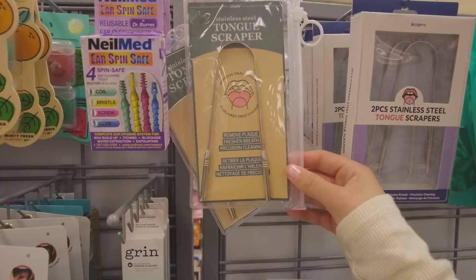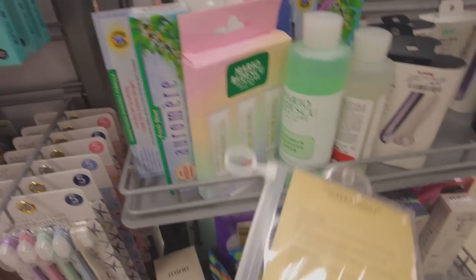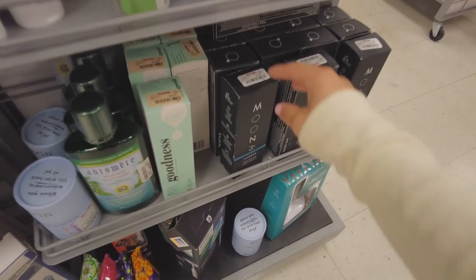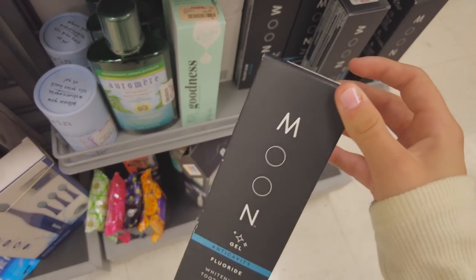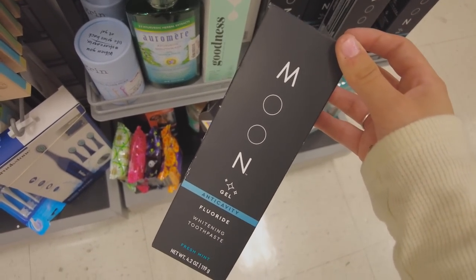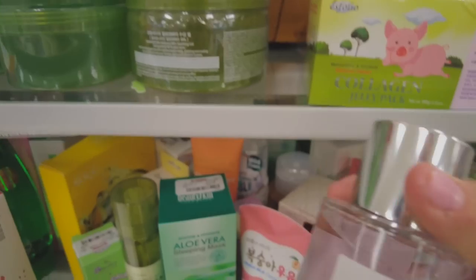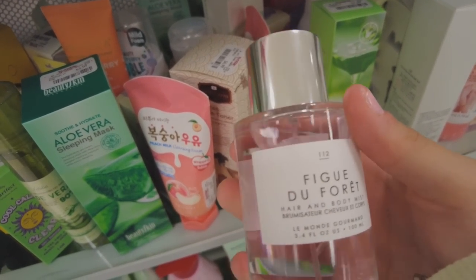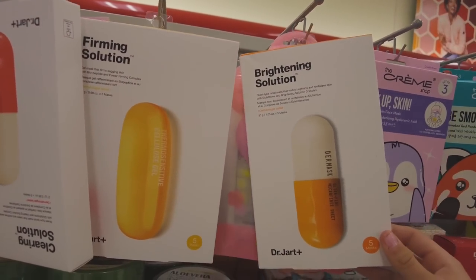This is so weird but I really want a tongue scraper — I feel like your hygiene routine is so complete with one of these. They also have whitening toothpaste; I remember seeing this brand a long time ago and I love a good whitening toothpaste. This right here smells exactly like the Glossier You perfume — I hate the smell of that perfume, but if you guys actually like it, this is a really good dupe. It literally smells identical. They also have the Dr. Jart masks here.